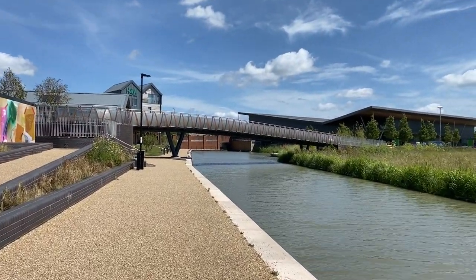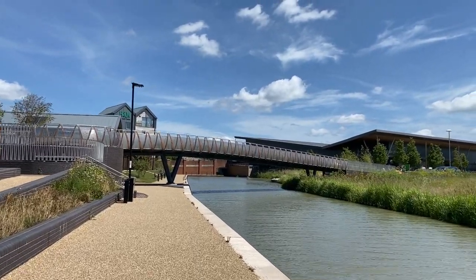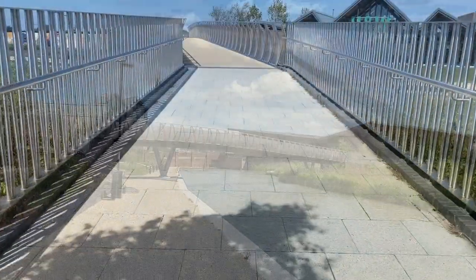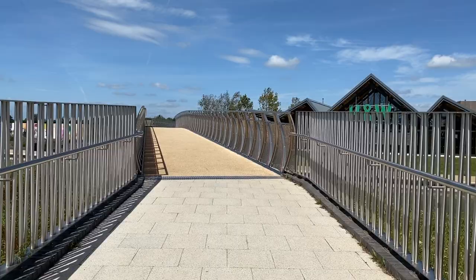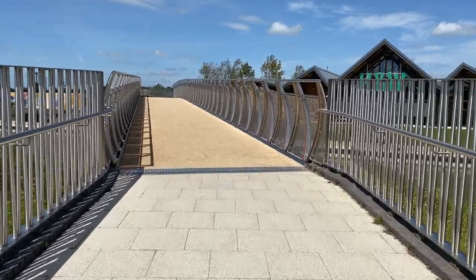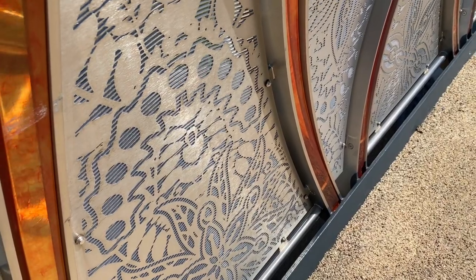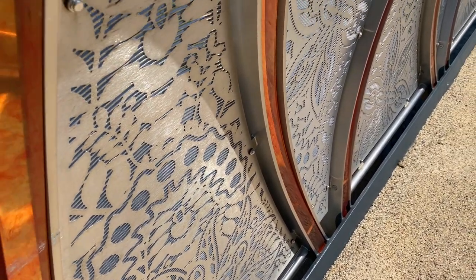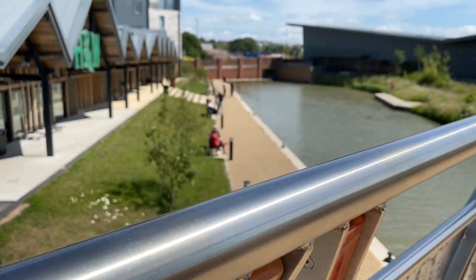The Whittlestow Bridge at Canal Side is 35 metres in length and weighs over 28 tonnes. The bridge was designed by artist Sebastian Boysen. Its design includes ornate laser-cut steel panels with coloured resin which will reflect the sunlight during the day, and will be illuminated at night by features set within the handrail.